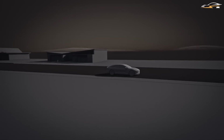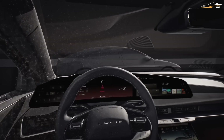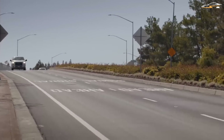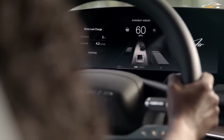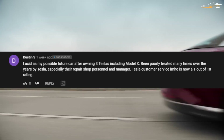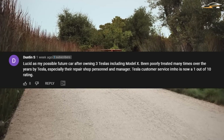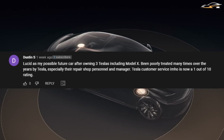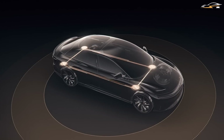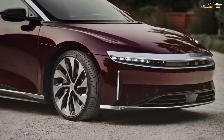Do you believe that LiDAR is superior to a camera? Also, how firmly do you believe that Autopilot is a safe mode of transportation? Let us know what you think by leaving a comment down below. Dustin is looking forward to using Lucid as his daily driver after owning three Teslas, including a Model X. He is clearly unhappy with Tesla's repair programs and has given them a very low rating. Although it is handy to purchase a new vehicle, Lucid must also demonstrate the effectiveness of its after-sales programs.